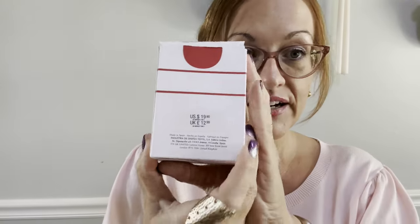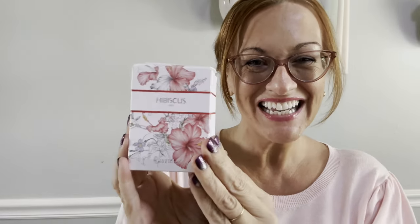Without further ado, let's hop right into it. The first fragrance is the Zara Hibiscus, and this is a dupe for the Loewe Sola Ella, which retails for $65. This was $19.90 only. I have smelled the Loewe at the mall at the fragrance counter and I felt like it was comparable, so comment below if you have them both and let me know what you think.